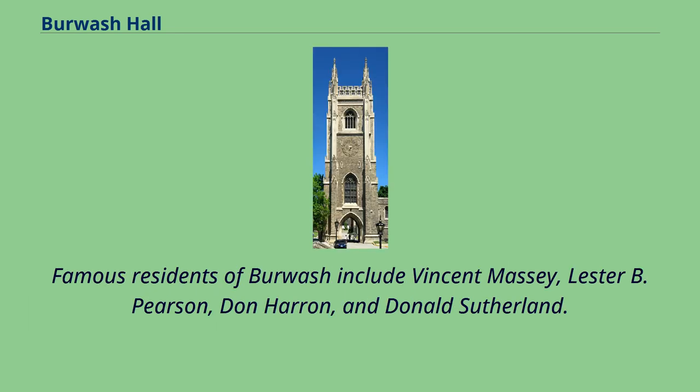Famous residents of Burwash include Vincent Massey, Lester B. Pearson, Don Heron, and Donald Sutherland.